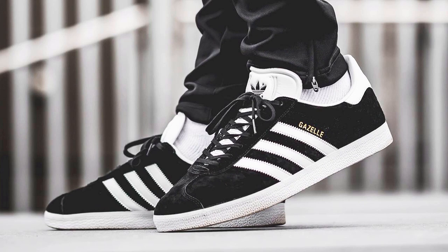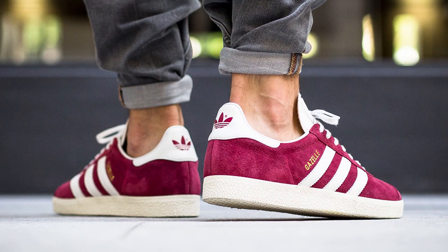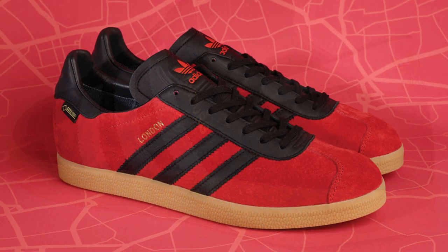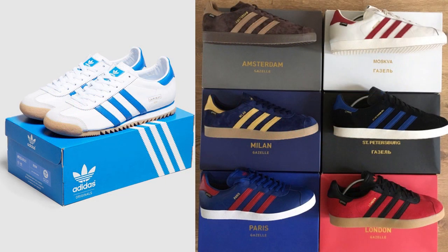What immediately catches your eye about the City Line is that it is a modified version of the Adidas Gazelle model from the 60s. This doesn't make it a bad shoe — the Gazelle model is a perfect example of what German shoe engineering is capable of. The shoe comes with a suede upper with the iconic three stripes on the side, alongside a flash finish spelling a specific European city name, and features a durable gum outsole.